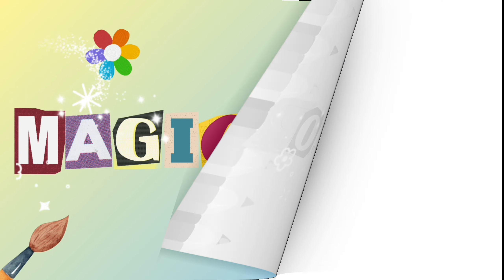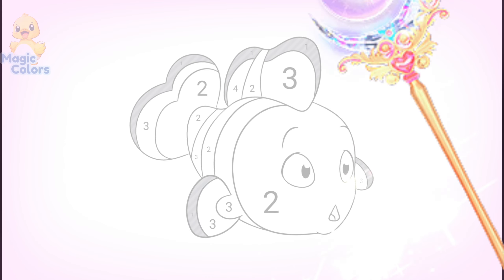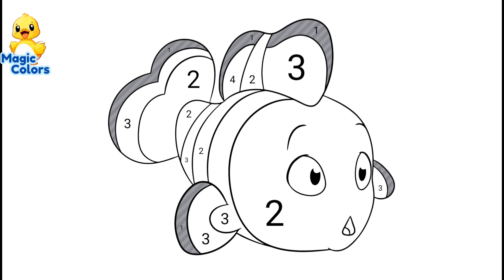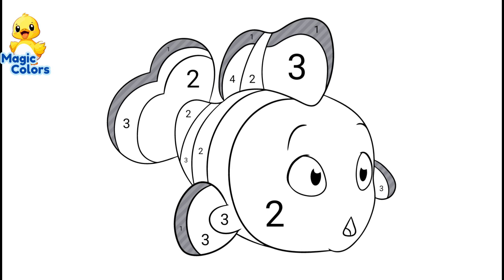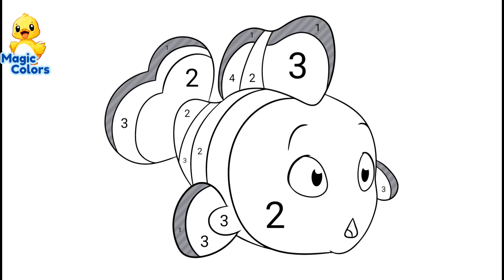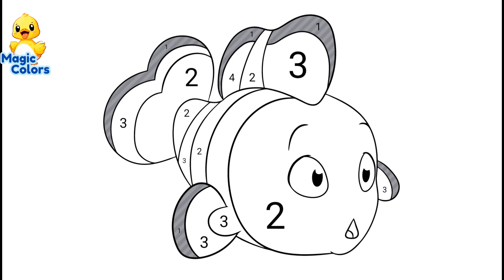Magic Color. Hello, guys. In this video, we will color pictures that live in water. What animal is that? Let's get started.